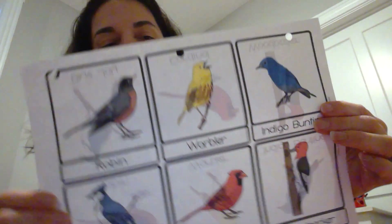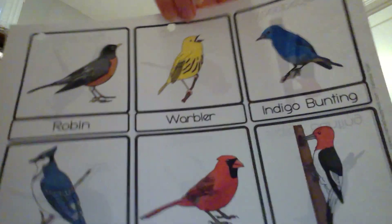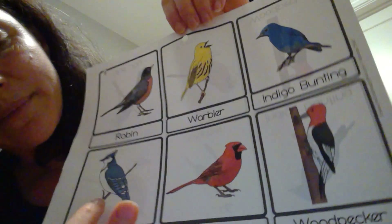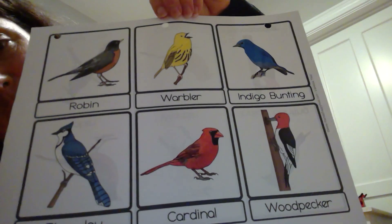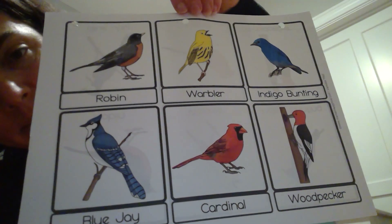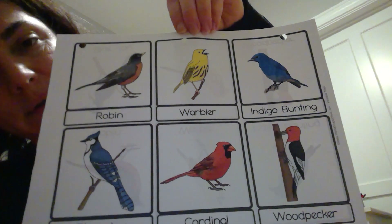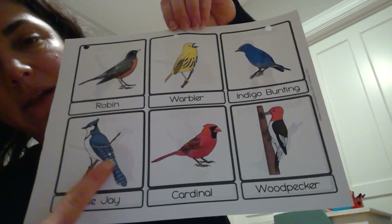Let's take a look at these birds. What do you notice is alike about these birds? I notice that they all have two feet. I notice they all have one beak. What do you notice that is different? I notice they are different colors — blue, red, yellow. I also notice that their tail feathers are different lengths. For example, this yellow bird has a short tail feather and this blue jay has a long tail feather.